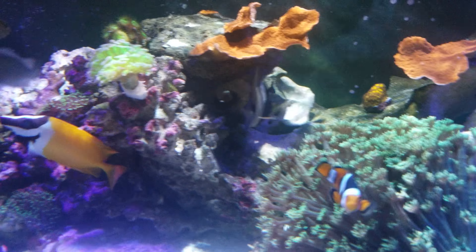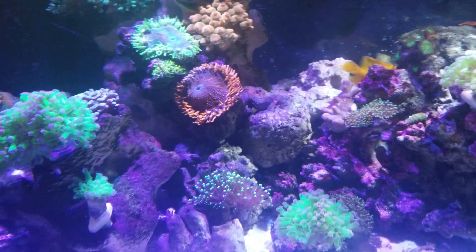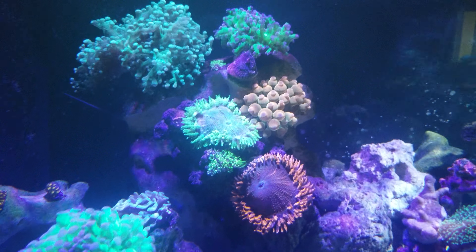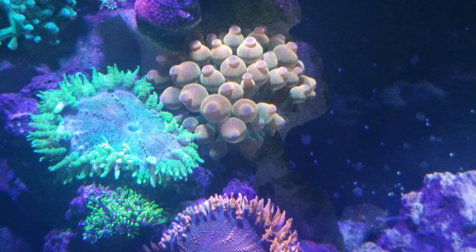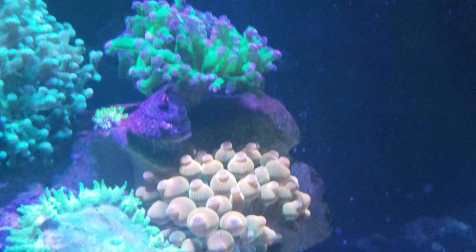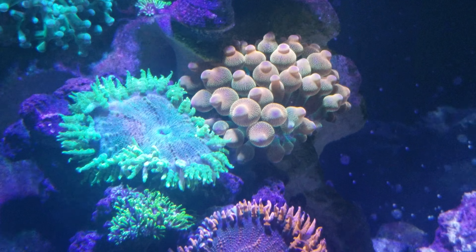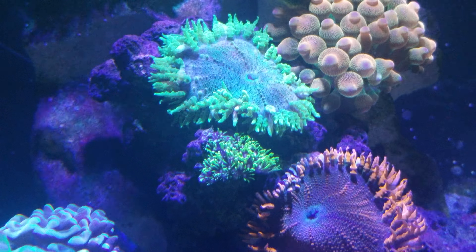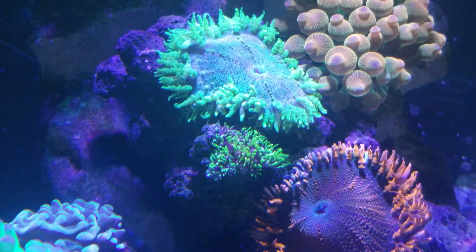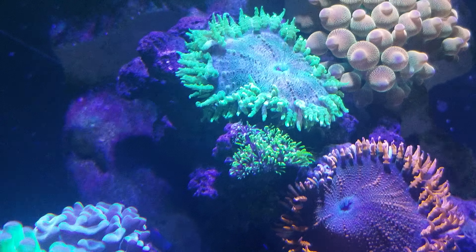My bubble tip anemone, which I tried to show you last time, I decided to move to a much better place. I don't know if he's going to decide to stay there — I think he's looking for the light because he's right under the AI light there. I'm not sure if he's going to give the flower or rock anemones any trouble, or vice versa. I do not know.